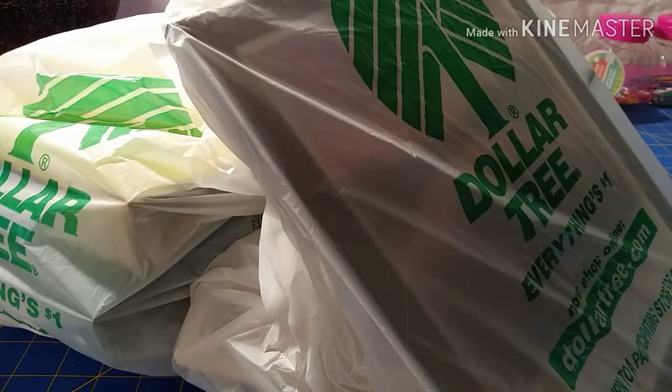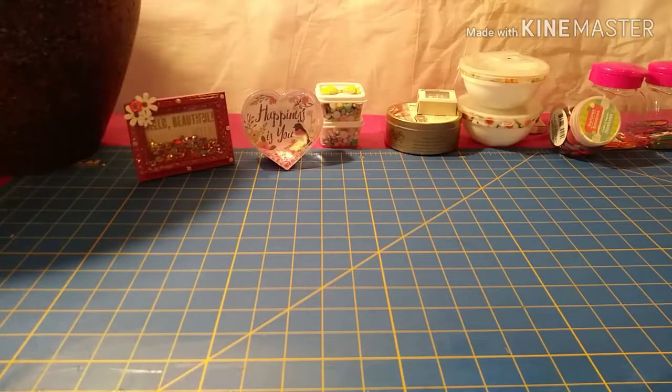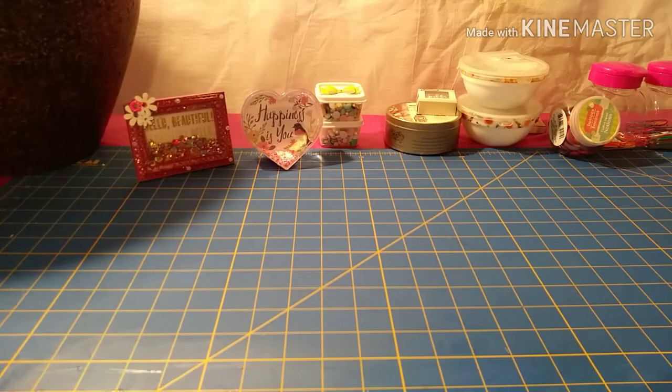Hey guys, Ebony here. Welcome back to my channel. Today I'm doing a quick Dollar Tree haul sharing some goodies that I grabbed. Let me take everything out of the bags and I'll be right back.